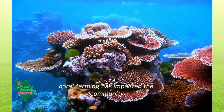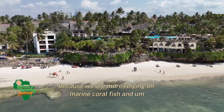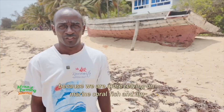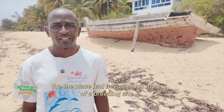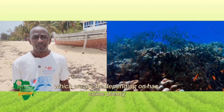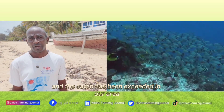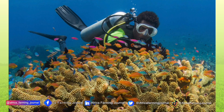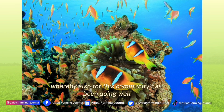This coral farming has impacted the community because we rely more on marine coral fish. The area has become much more of a breeding site, and the coral fish we depend on have become plentiful — the catch has exceeded what we had before in our area. This has given fishermen much more income, and the community has been doing well.